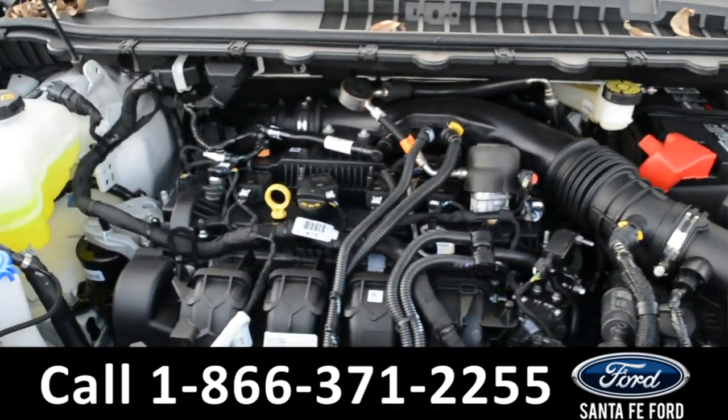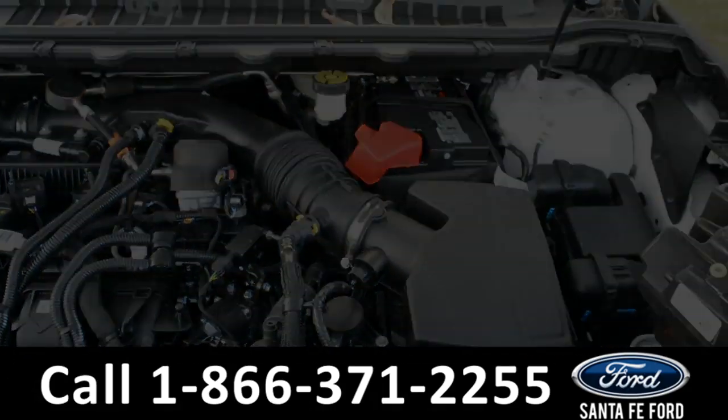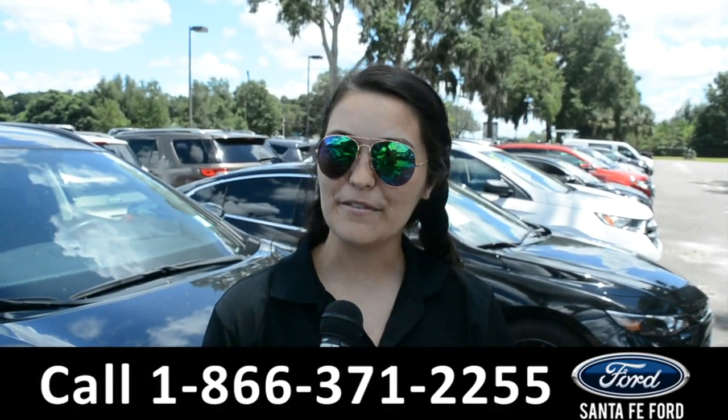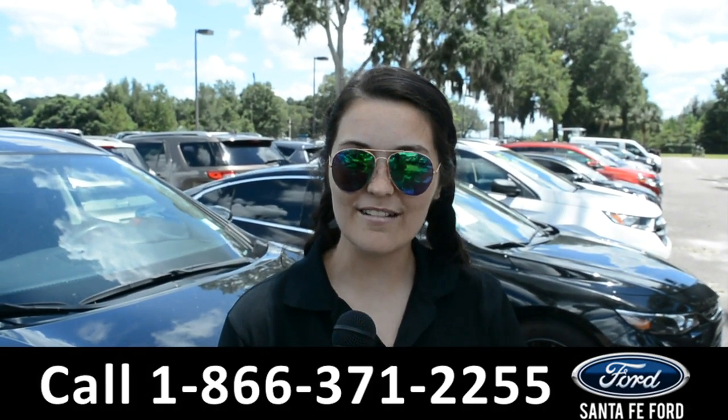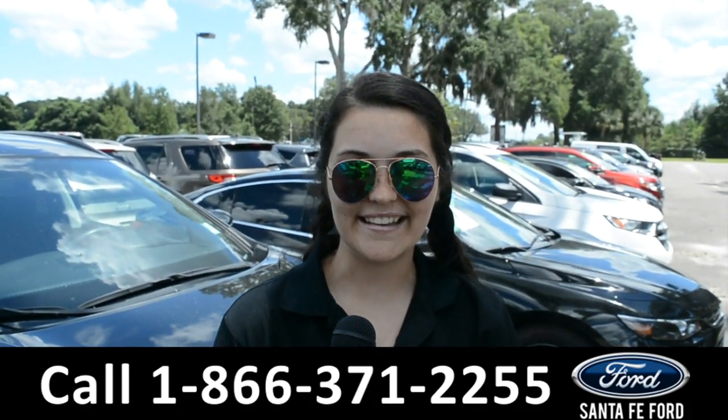Under the hood is an I-4 2.0 liter engine. For more information on this specific vehicle, please visit our website at SantaFeFord.com or give us a call at the number below. My name's Cheyenne. Thanks for watching.